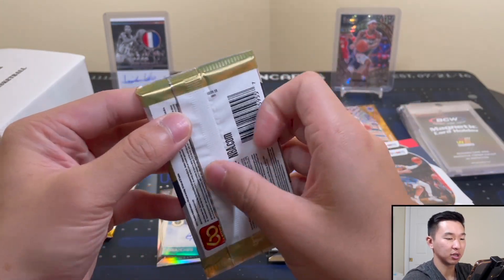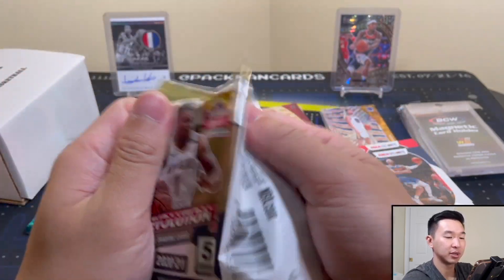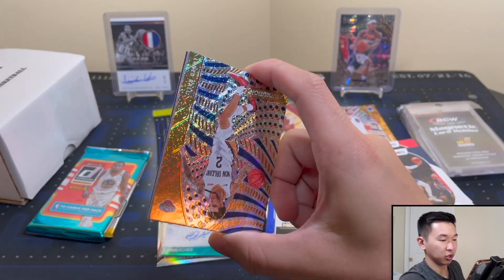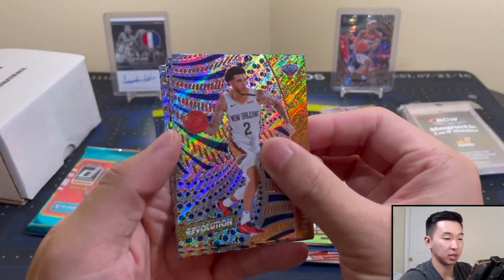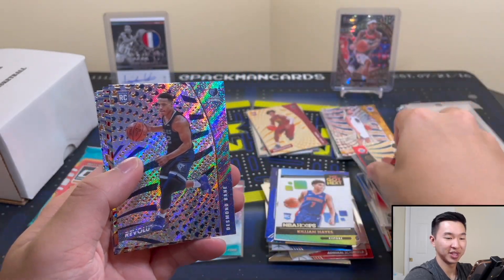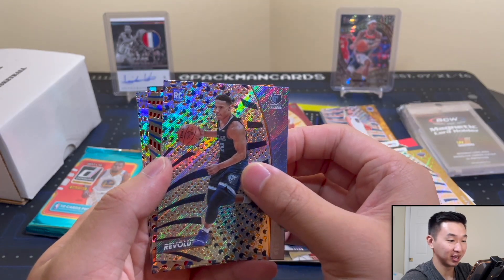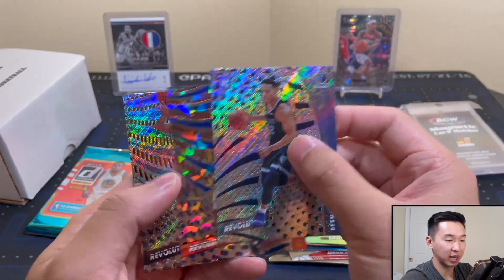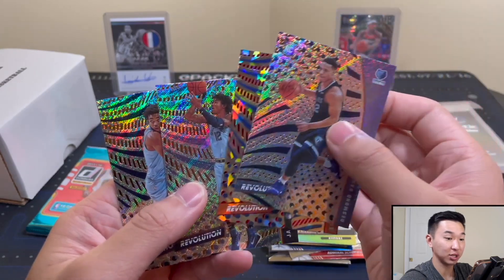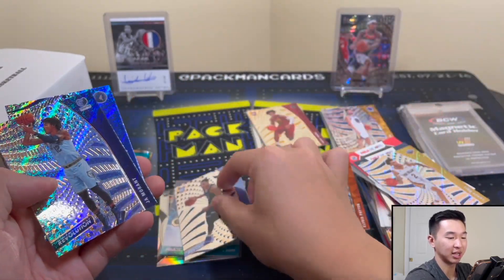Now we get to the heavy hitters — Donruss, hopefully we get a Tatum and more importantly a super cool hit. Here we go — oh! Bane! You guys remember last night? Epic night. Alfred Payton, and the jaw. Bane always makes the highlight stack.